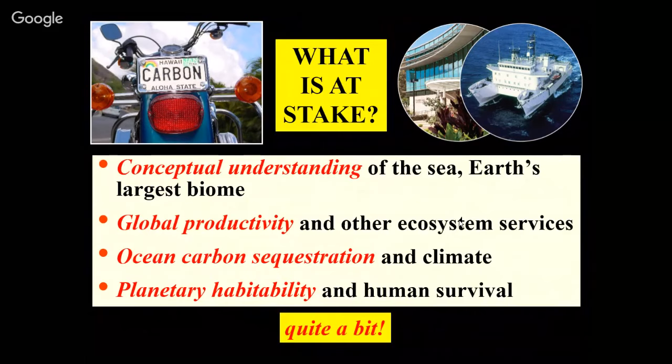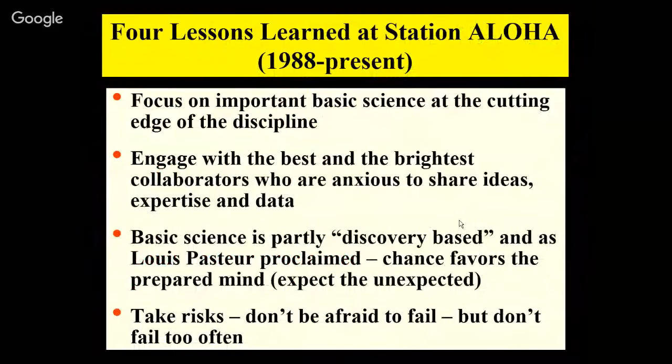Four lessons learned — I take these from my mentor Dave Carl. Focus on basic science at the cutting edge of the discipline. Engage with the best and brightest collaborators who are anxious to share ideas, expertise, and data — and we have some of those finest individuals here at the University of Hawaii. Basic science is discovery-based — as Pasteur proclaimed, chance favors the prepared mind. Expect the unexpected. Another argument for time series: just keep going out there, keep making these measurements. And take risks — don't be afraid to fail, just don't fail too often.